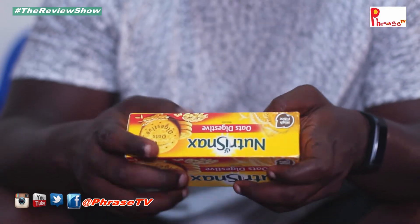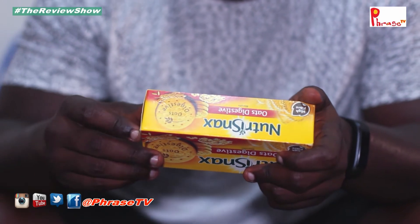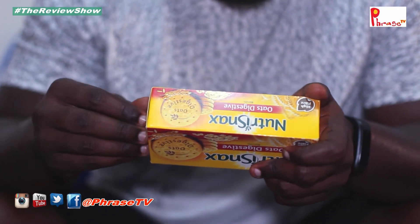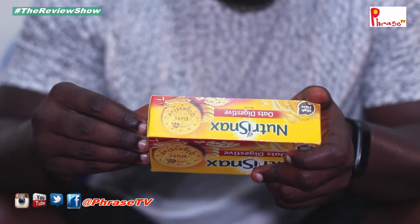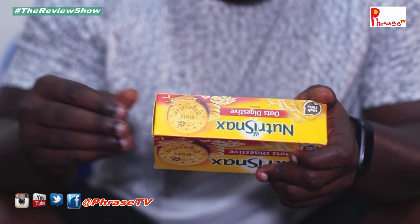This product has a couple of ingredients used to make it. The ingredients are hot milk flour, fortified wheat flour, vegetable oil, sugar, instant oats, malt extract, maltodextrin, liquid glucose, wheat bran, evening agents, cereal flour, caramel flour, and antioxidant.